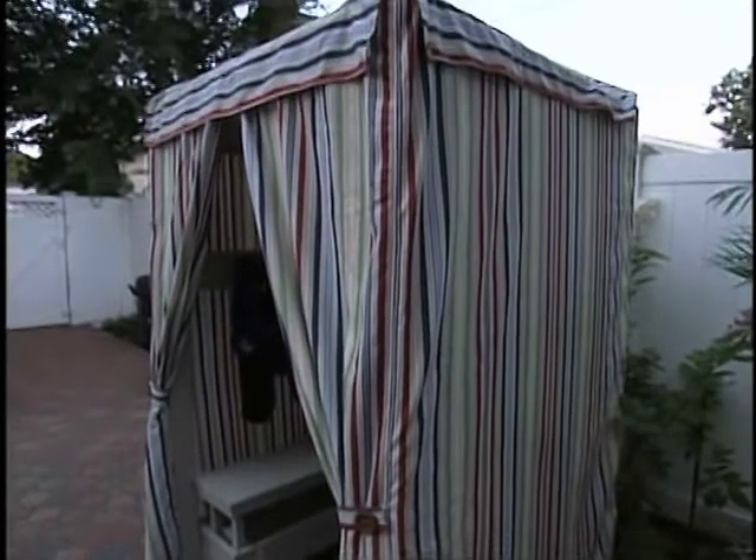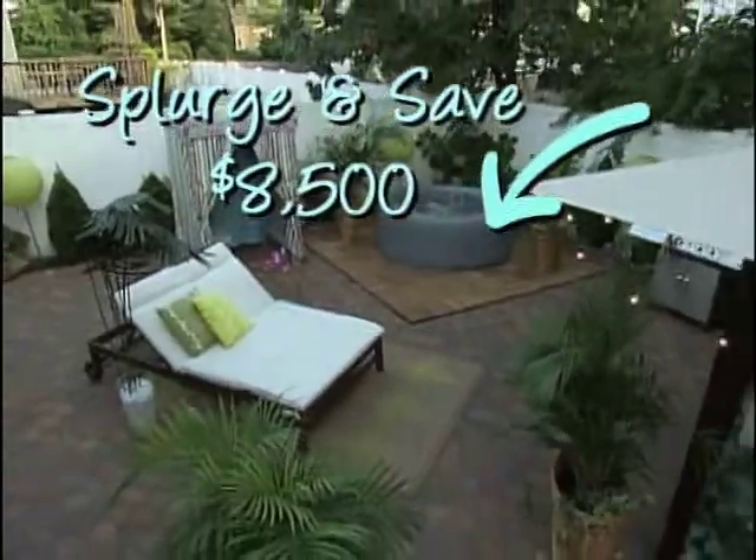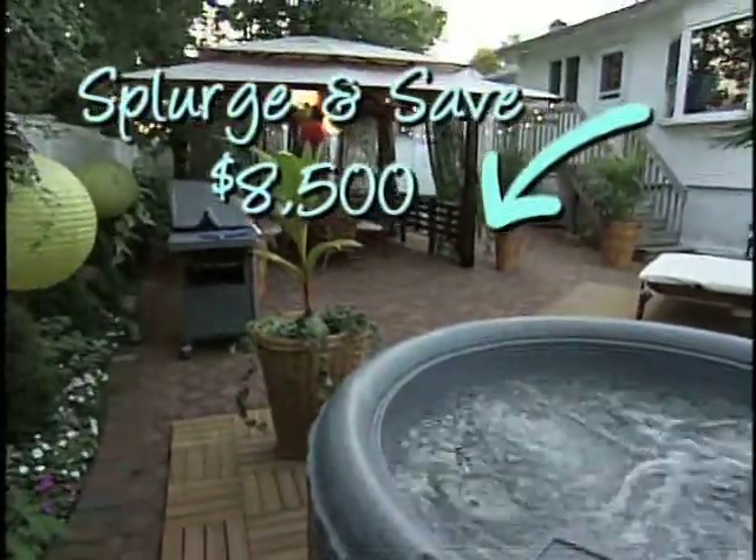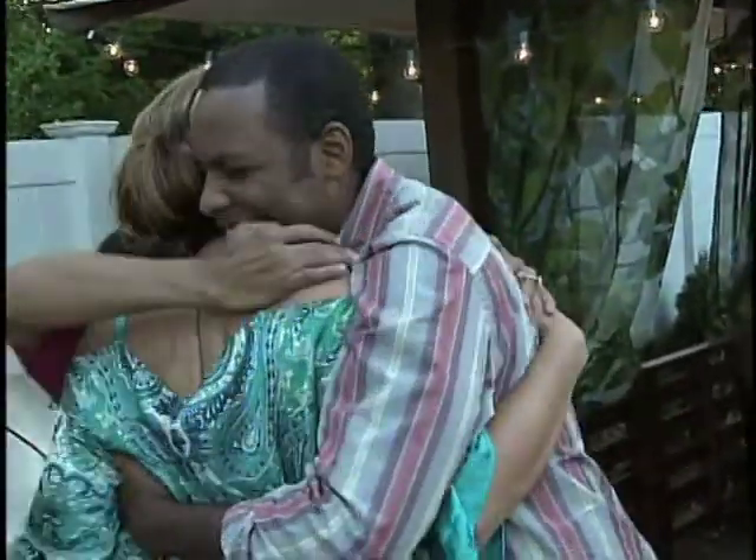We splurged, we saved, $8,500 later — is this the Caribbean island oasis that you've wanted in your backyard for so long? Without a doubt. Yes! Thank you. Group hug!